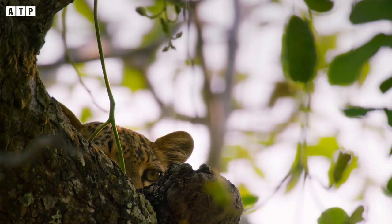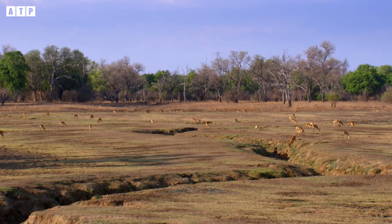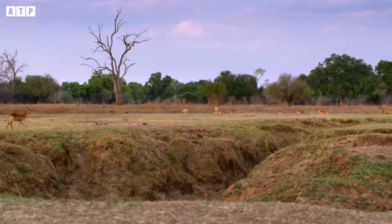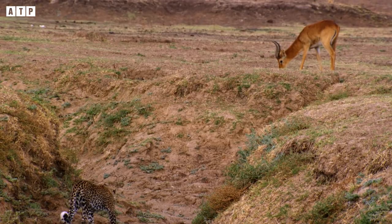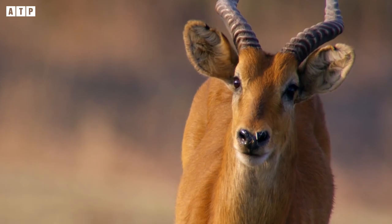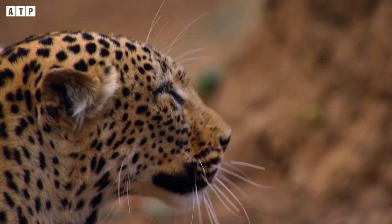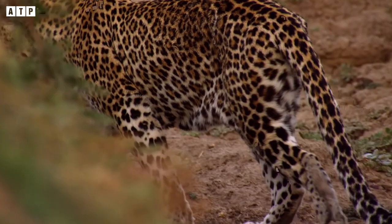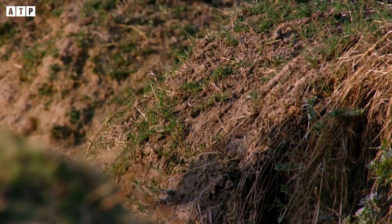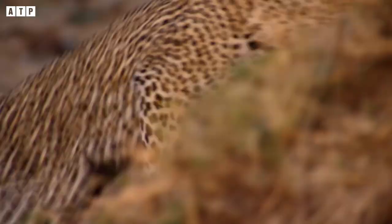Gentle, agile, and responsive — these are the common advantages of all species in the cat family. Combined with the leopard's keen hearing, these traits form a deadly attacking tool. This animal often stalks its prey persistently, trying to shorten the distance as much as possible. Following their usual routine, a group of impalas were leisurely grazing in the grass. Sniffing out its prey, the leopard quietly approached without hurrying, raising its ears every few steps to carefully listen. Hidden from view, the impalas had no idea they were about to be attacked.